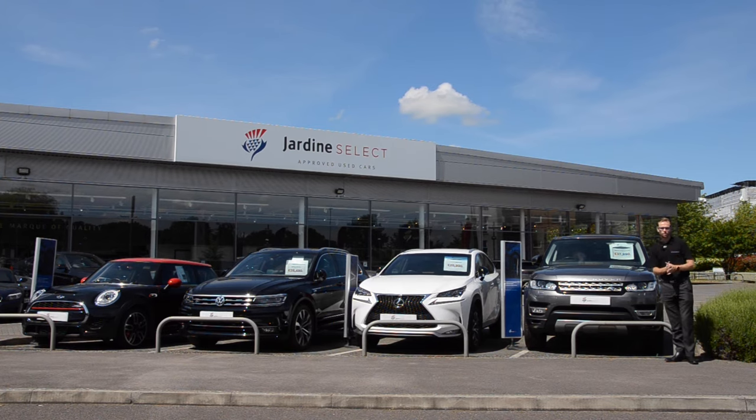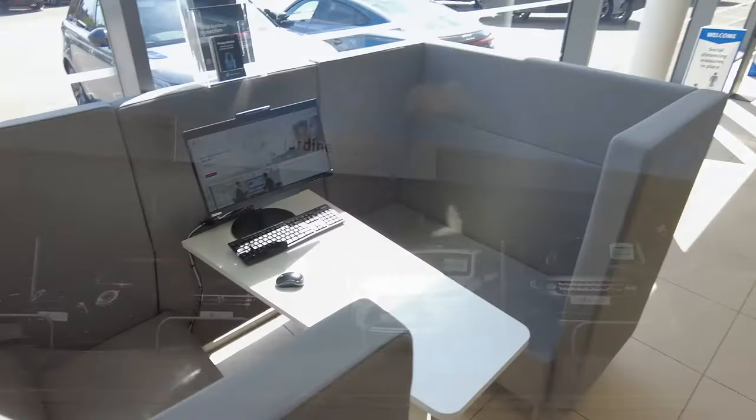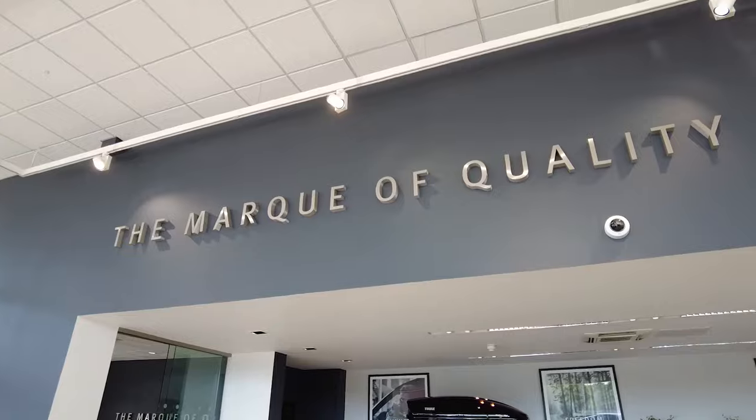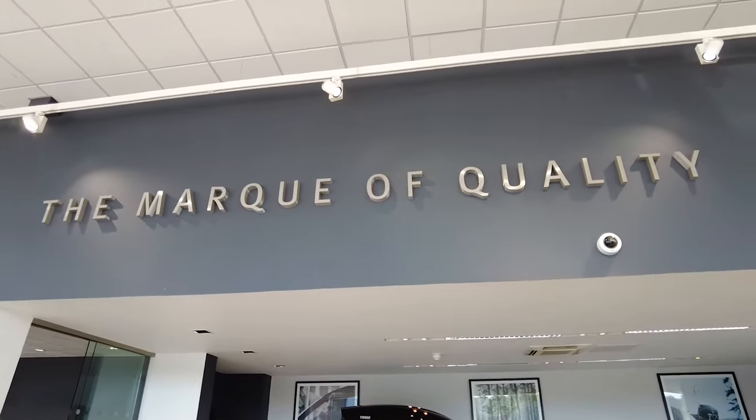What do I mean by premium high luxury? Well, we have a number of vehicles here on site, but I've chosen four just to sum up exactly what I mean: we have a Mini JCW, a VW Tiguan R-Line, a Lexus NX, and a Range Rover Sport. But we have plenty of vehicles here on site that will suit your interests. Come and see us over at Jardine Select in Bracknell, where we give everything the mark of quality. Visit us at JardineSelect.com.